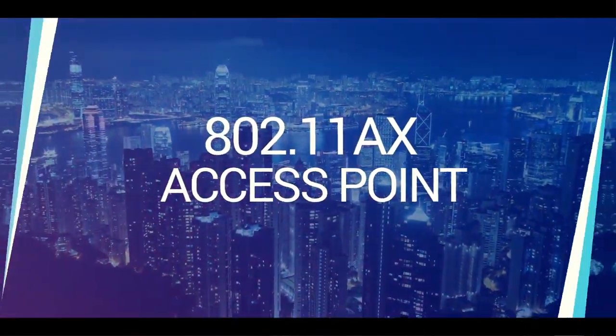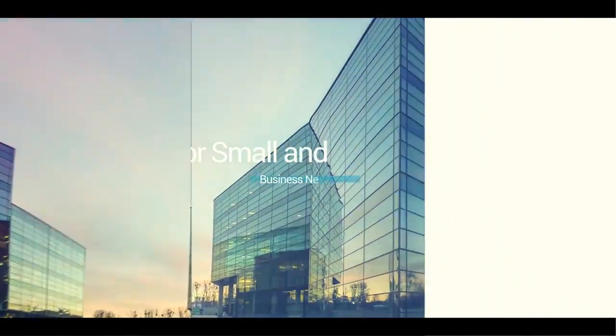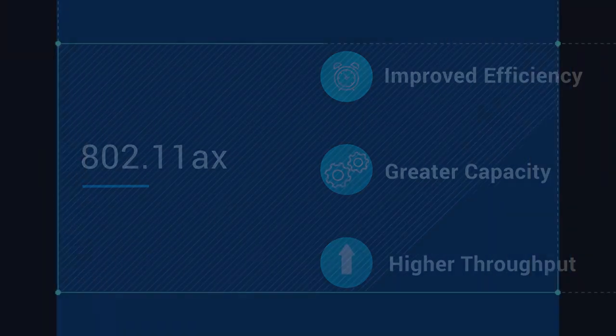Introducing the 802.11ax Access Point, the latest offering from Ingenius, with exciting new features and improvements for growth-oriented small and medium business networks. The 802.11ax technology builds upon the existing 802.11ac standard for improved efficiency, expanded network capacity, and higher throughput. Let's see what advantages this can offer for your business.